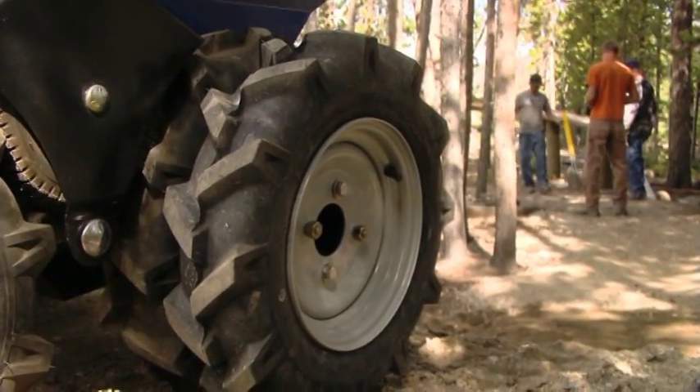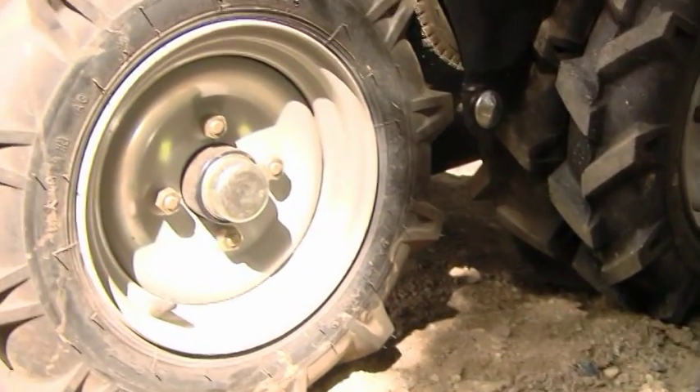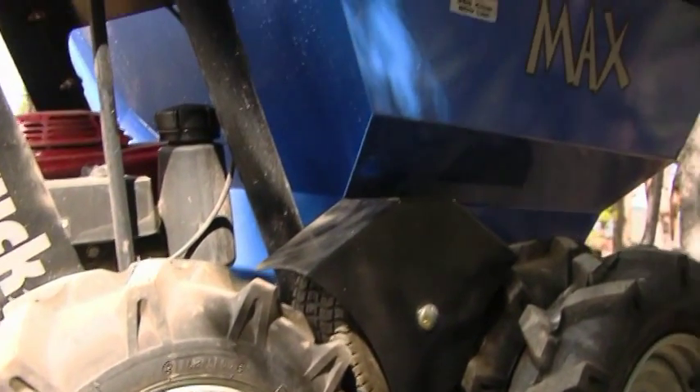A lot of times we'll bring dirt in the ranger close by and then we'll have to shovel it into five-gallon buckets and carry them in if we need extra material. I think this Muck Truck is going to be able to get us a lot more material in here a lot easier without doing so much manual labor.